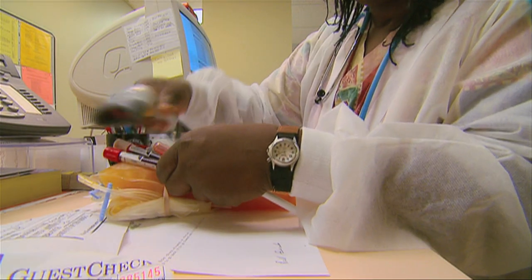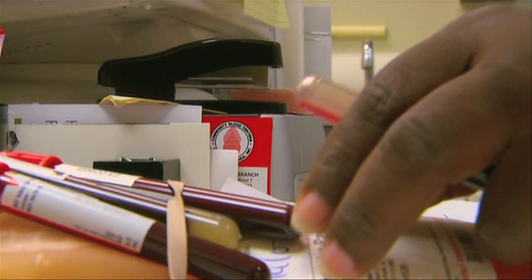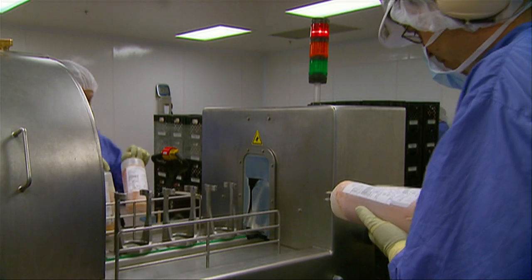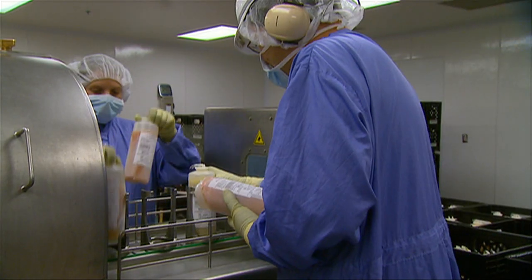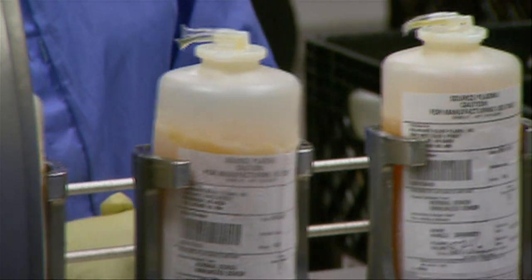The plasma then undergoes extremely sensitive testing to check for viruses and other infectious agents. Every single product that comes out of blood or plasma is very highly supervised, not only in the collection procedures but also in the subsequent manufacturing procedures.